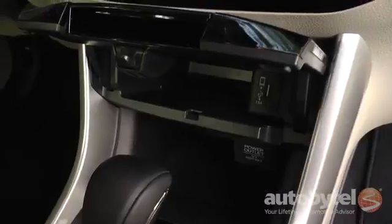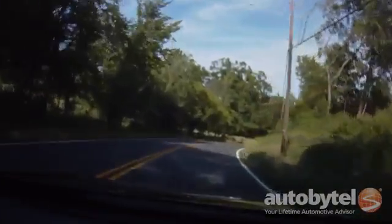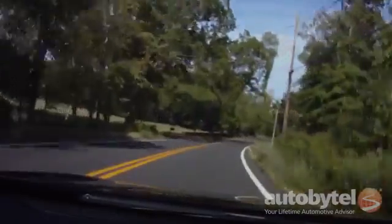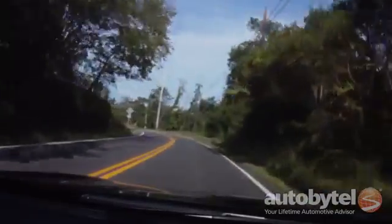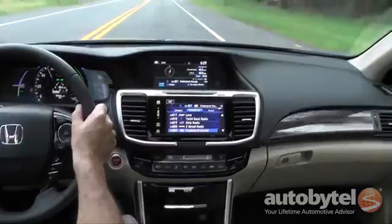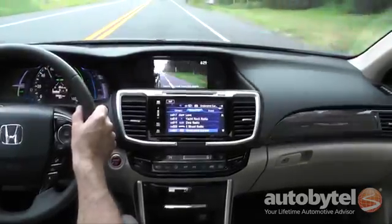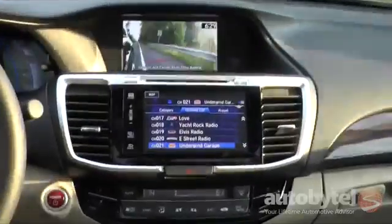The USB port is here inside, with a 12-volt below, and more ports inside the center console. The Honda Sensing Safety Technology package includes forward collision warning, lane departure warning, road departure mitigation, and a collision mitigation braking system. The Accord Hybrid also includes an active lane keep assist system, adaptive cruise control, and Honda LaneWatch, along with a three-angle rear view camera system.